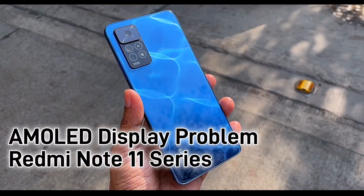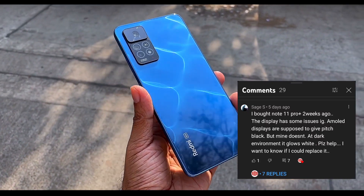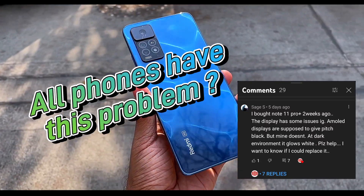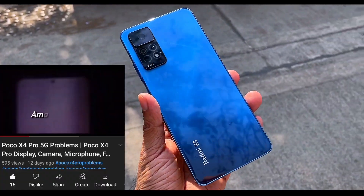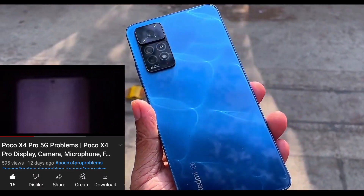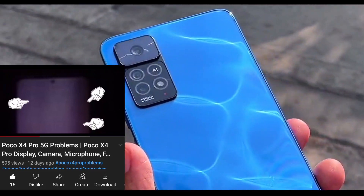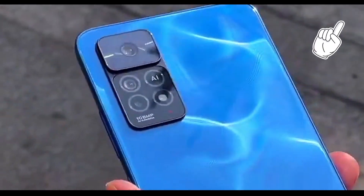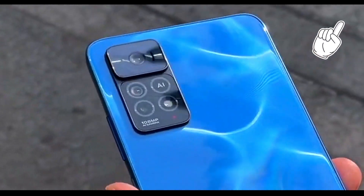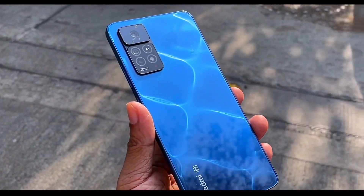Hello everyone. I'm making this video to talk about a serious problem with the AMOLED displays of Redmi Note 11 series phones. This particular comment had made me consider making this specific video for Note 11 series phones. As previously, I had made a video on problems of Poco X4 Pro 5G where I described how the phone's display was not calibrated properly. Now, without any further delay, I'll show you all the problems present on Redmi Note 11 series AMOLED displays.